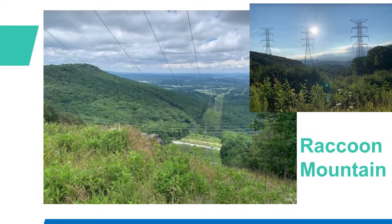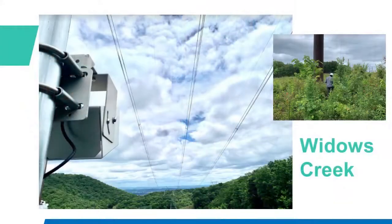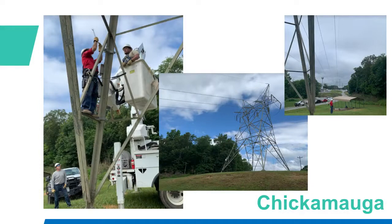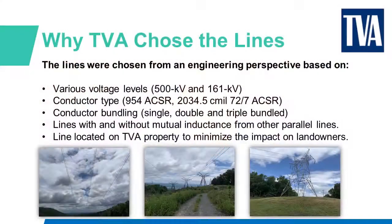TVA selected spans on three different circuits — three project sites — where conductor health was a concern. We chose these lines from an engineering perspective based on various voltage levels, from 500 kV to 161 kV; different conductor types; bundling — single, double, triple, or bundled lines with and without mutual inductance from other parallel lines. Also, lines located on TVA property to minimize the impact on landowners based on the time and scope of the demonstration.